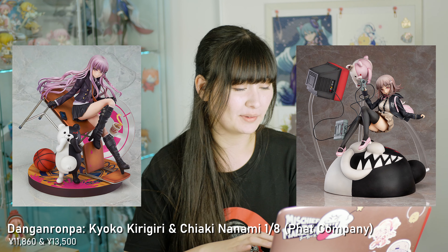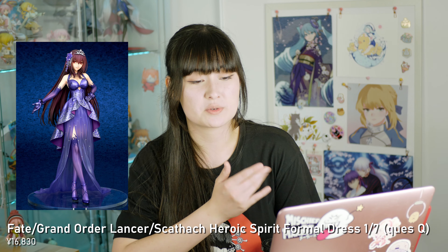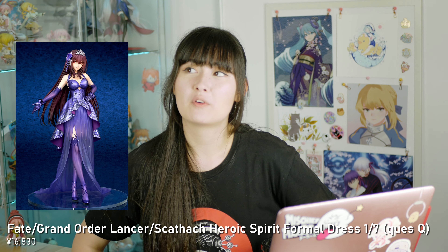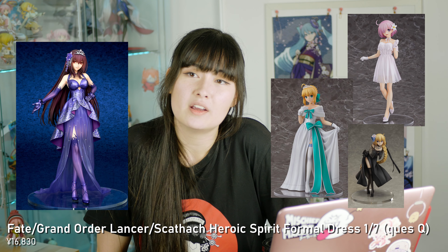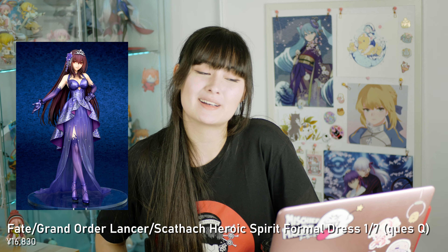Moving on to May. I have two Danganronpa figures — I'm so excited for these. These are the Kyoko and Chiaki Fat Company figures, both 1/8 scale. They're so awesome, so elaborate, the bases are so cool, and I think they're a great price for all the detail you're getting. These are re-releases and I definitely didn't want to miss out so I ordered both. Also in May I have the Fate Grand Order Skathaha Heroic Spirit Formal Dress 1/7th figure by QuesQ. I pretty much have all of the other Heroic Spirit Formal Dress scales pre-ordered, and this one was the most expensive because QuesQ figures are a little more pricey, but she looks stunning. I also just rolled Skathaha as my guaranteed five-star servant, so I'm very chuffed.